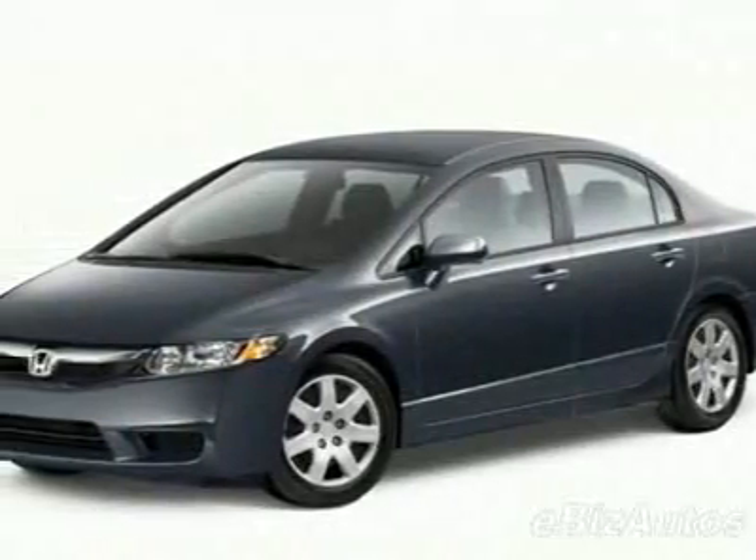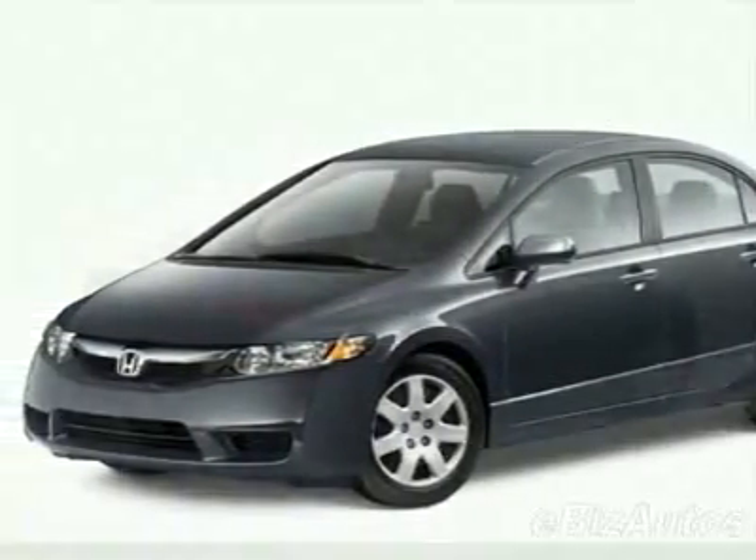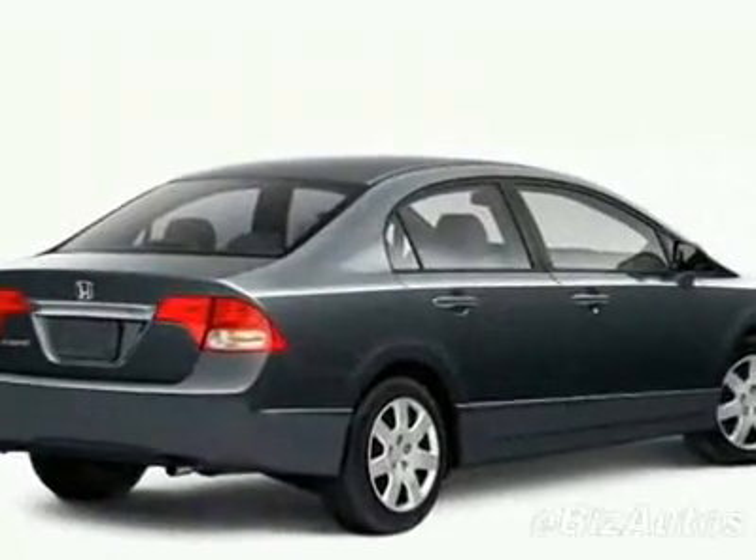Look at this new 2010 Honda Civic LX sedan. For your protection, this vehicle has a full factory warranty.